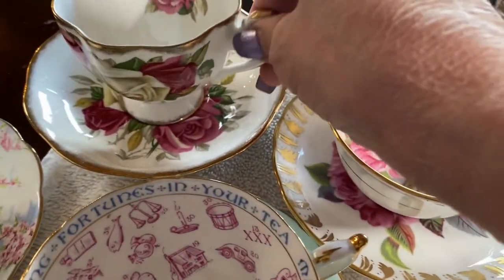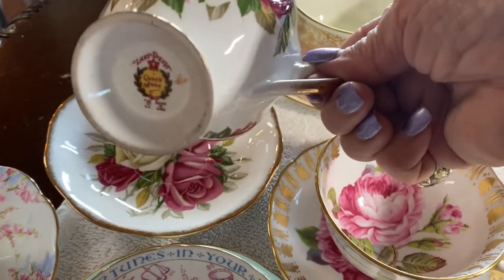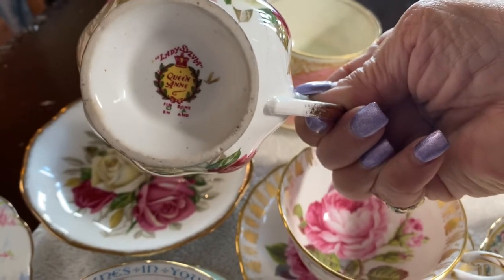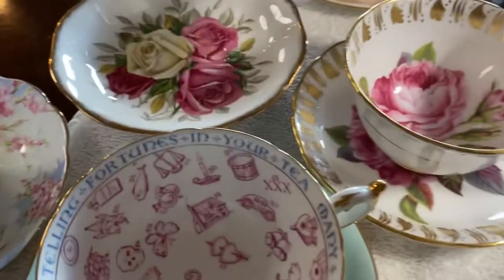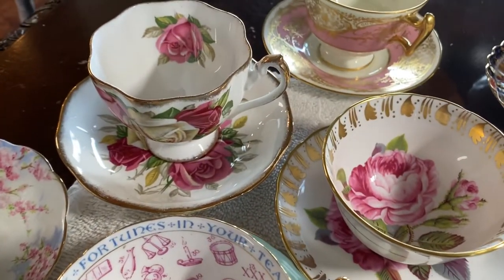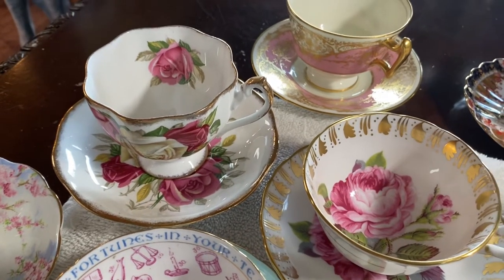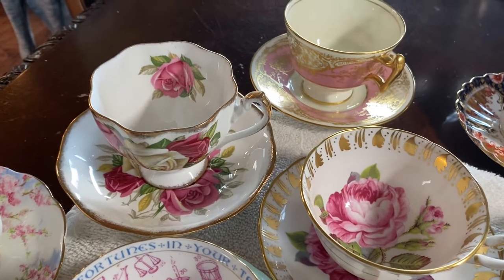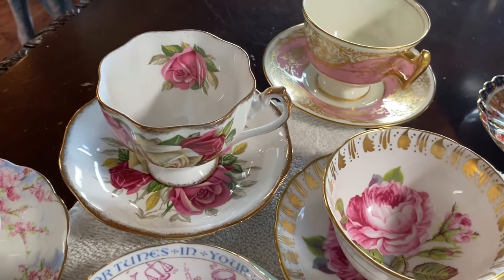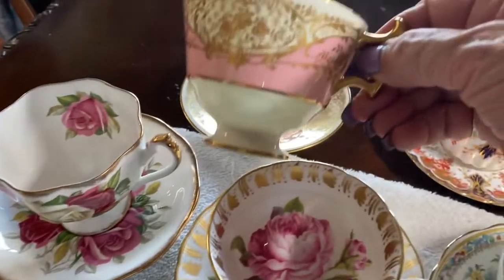Here is — looky here — this one I collect because guess what the name of this tea is: Lady Sylvia Queen China! I have quite a large set of this — I have the teapot, the cream, the sugar, several dishes, a cookie tray. It's so pretty and of course it has my name, Lady Sylvia. I love that.